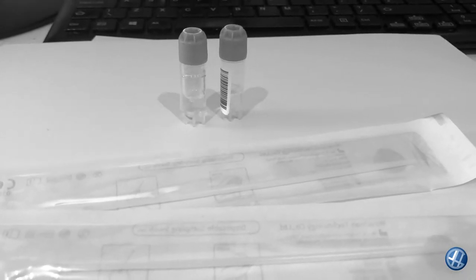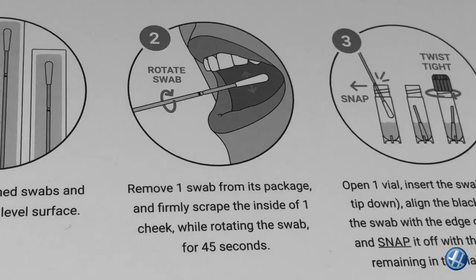I got all this kit out the other night to do it, but then I read: 'Do not eat, drink, or chew gum for 60 minutes prior to swabbing your cheek' — and I'd just had a massive pizza! But here we go, I've not eaten this morning. Remove one swab from its package and firmly scrape the inside of one cheek while rotating the swab for 45 seconds. Then I break off the end of the swab and put it into one of the vials. I guess the idea is that you don't eat so it doesn't pick up the DNA of, say, a chicken.